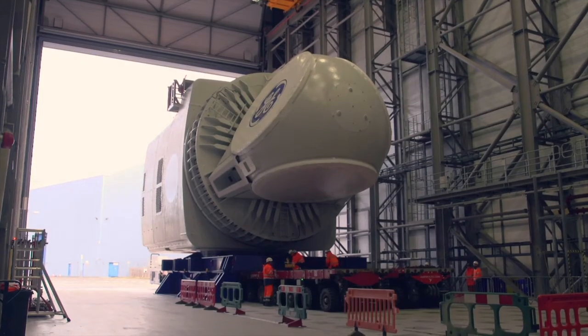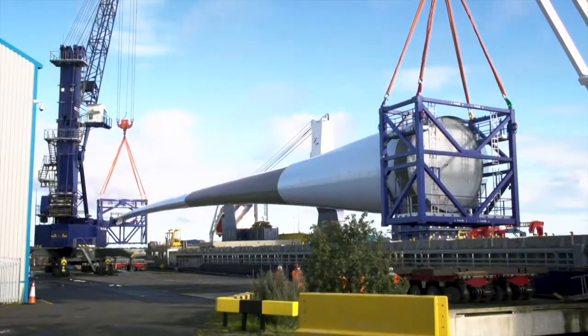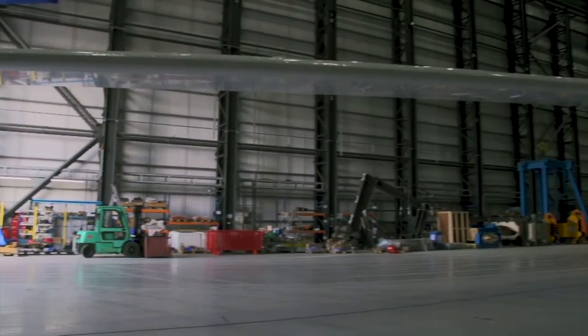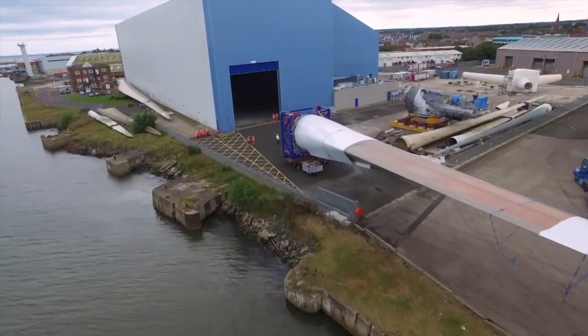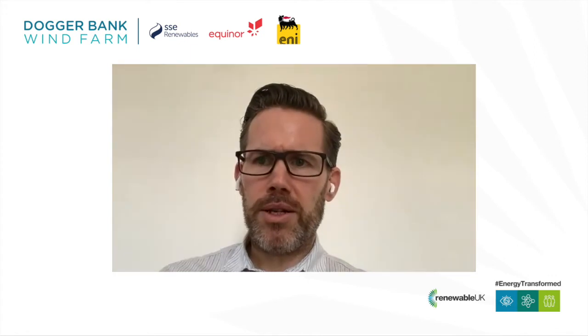Dogger Bank's scale is allowing development of the supply chain in the UK through GE's blade facility. GE have been able to make that investment with LM and a facility in Teesside as a consequence of the Dogger Bank order and the size of that project. That again provides facilities that will be used by other developers in the future and should lower the cost base for UK projects. We're working very closely with other Tier 1 and Tier 2 suppliers to look to introduce additional facilities within the UK that can get a seed order from Dogger Bank.